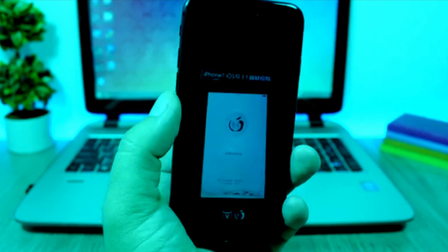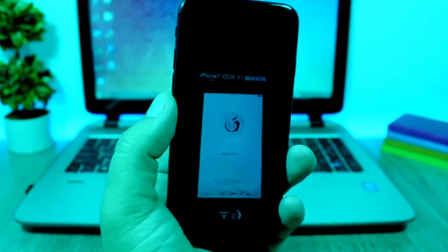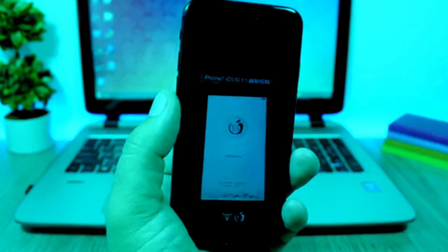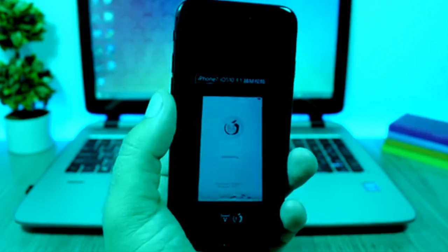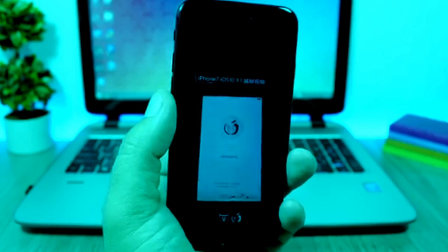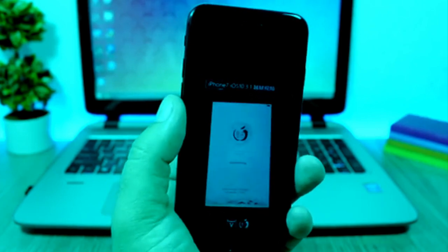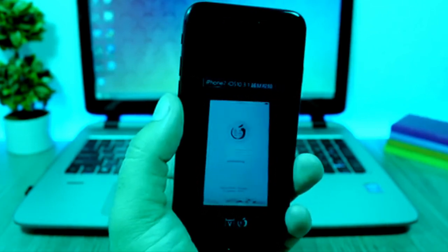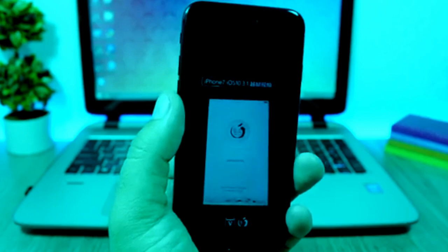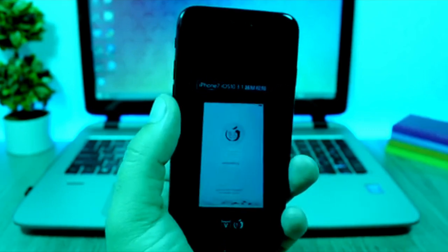So when can we expect the Pangu team to release this jailbreak to the public? Not yet. I don't believe the Pangu team will release it immediately because iOS 10.3.2 is currently on beta — beta 4 — and we can expect it to be released to the public in maybe two weeks. After that release, we might expect a release of the jailbreak tool by the Pangu team.